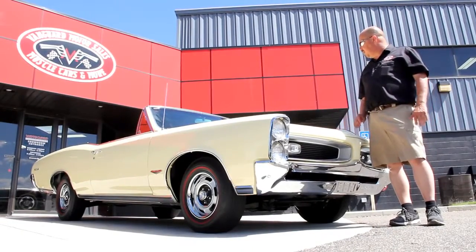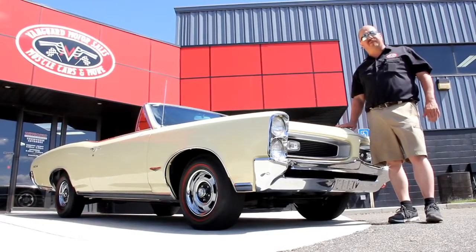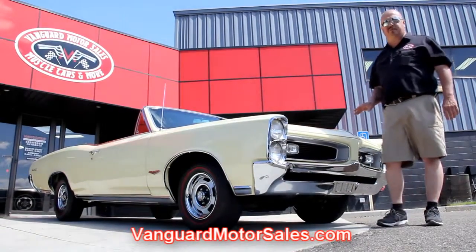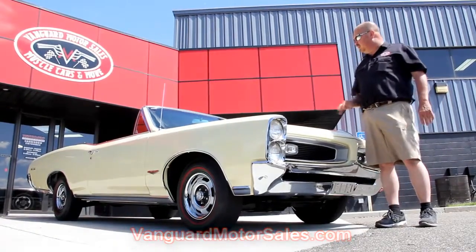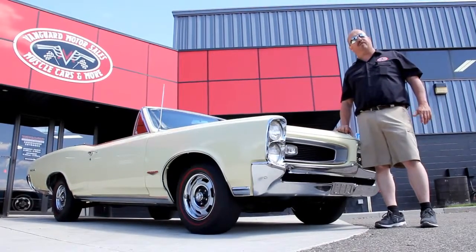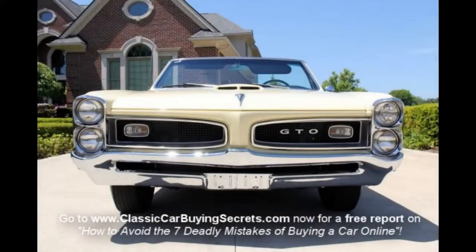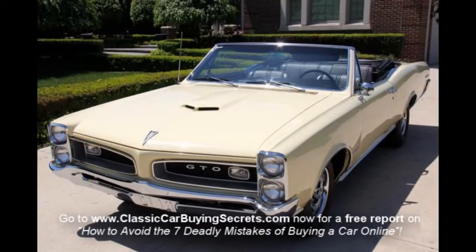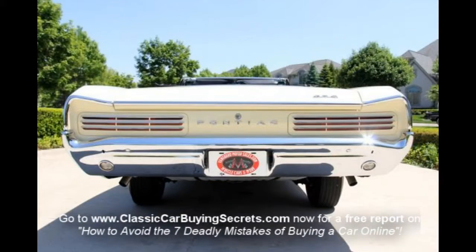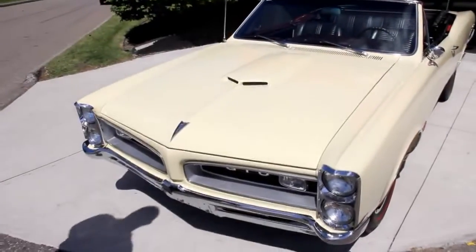We're out here with the '66 GTO convertible — rotisserie restored, she's gorgeous. If you're catching us on YouTube, go to our website at VanguardMotorSales.com. We're going to put this baby up on the lift and show you the underside, wheel wells, engine compartment, trunk, and interior — everything you need to see to make a really good decision on your muscle car investment. Come on up, let's take a nice close look.